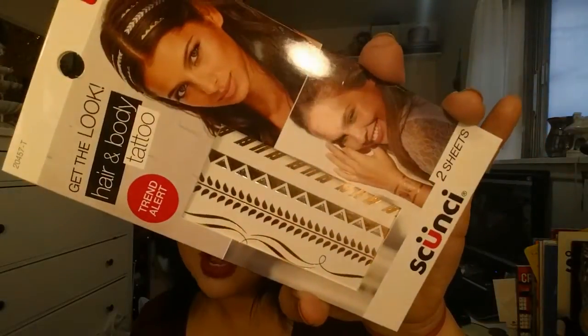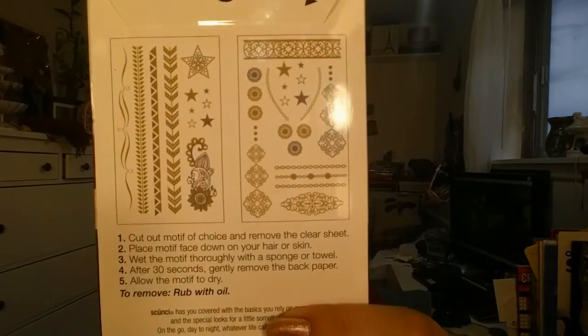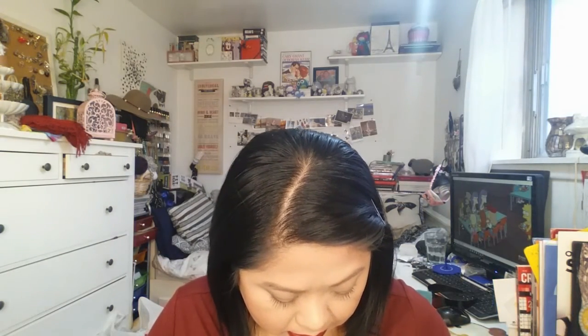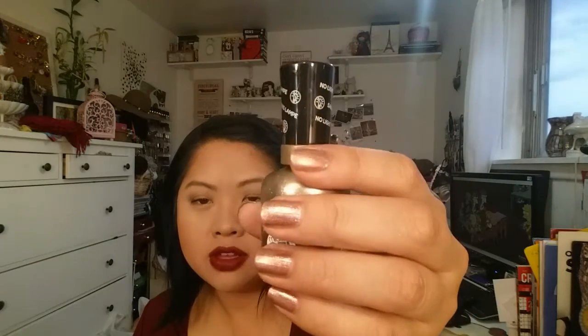I also picked up at Target the Skünchie Flash Tattoos — I never tried them and I'm always late on trends, but I thought this was really cool. These are great for the holidays coming up. I also got the Sally Hansen Miracle Gel in Game of Chromes. I'm wearing the rose gold one, Terra Coppa, and it lasted a pretty long time, so I decided to get this one — great for the holidays.